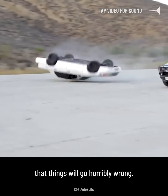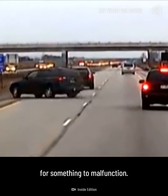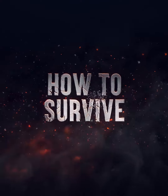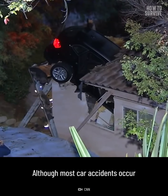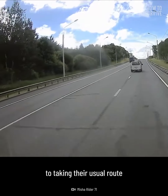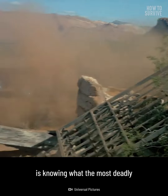Every time you drive your car there's a chance that things will go horribly wrong. Our vehicles are made up of thousands of parts that work together to keep us safe, and with that comes thousands of opportunities for something to malfunction. Some of these defects are relatively harmless and could go unnoticed for years, but others could kill you in an instant. Although most car accidents occur due to decisions made by drivers, mechanical failure is still a common cause of crashes. The first step to preventing a tragedy is knowing what the most deadly mechanical failures are.